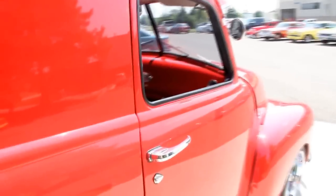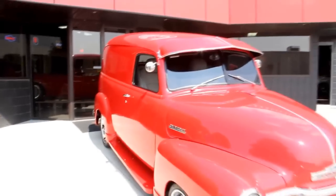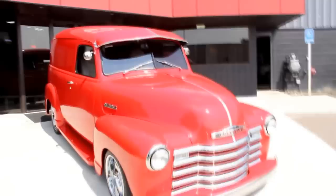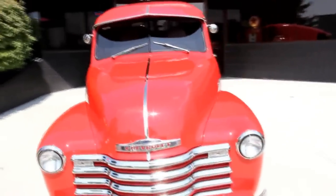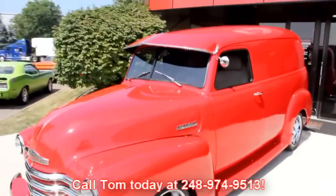Beautifully built truck. Gas filler's right there — it's got a touch latch on it. Passenger door opens up nice. And at Vanguard Motor Sales, we're not consignment dealers. We spend the time, we check these things out before we buy them. And then when they get back here to our shop, we've got a 130-point inspection list we go through. That helps Tom answer any questions you may have about the car when you call him at 248-974-9513.